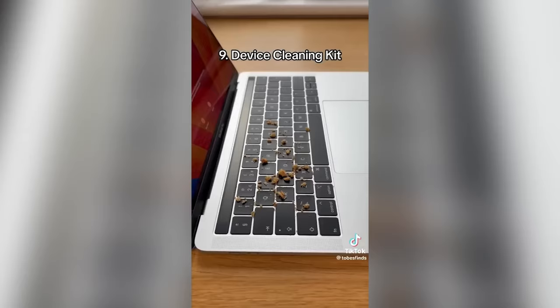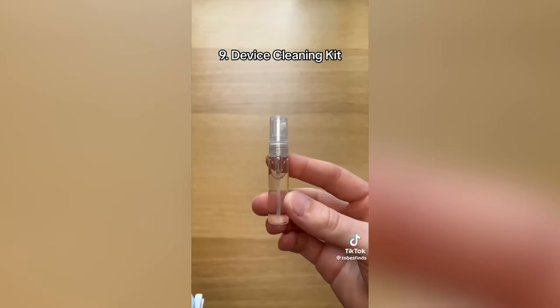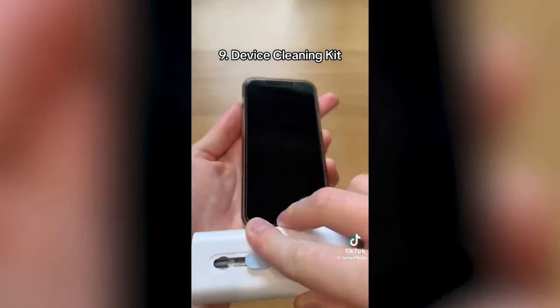This is a device cleaning kit which cleans crumbs off your keyboard, wax from your AirPods and dust from your phone. It even has a spray bottle and a cleaning pad to wipe fingerprints off your screen.